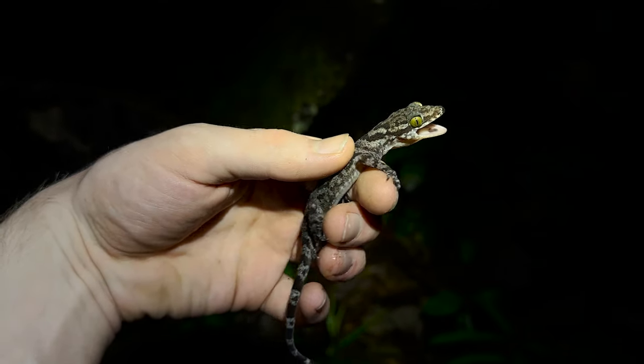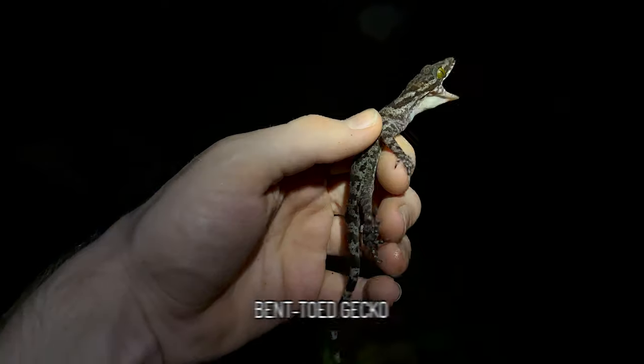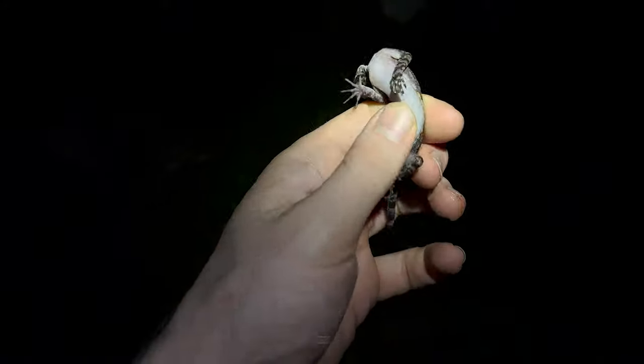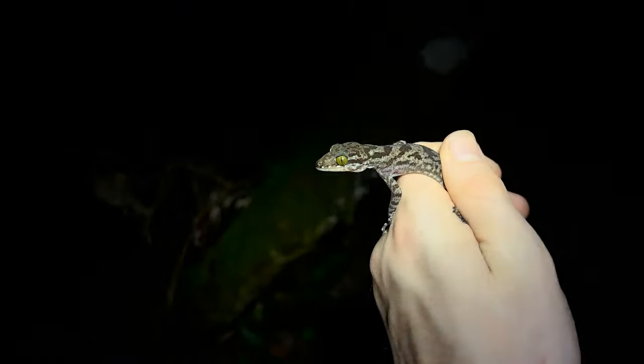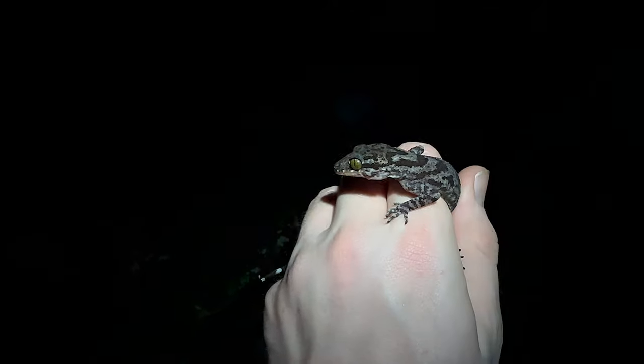First reptile of the night is this nice pretty little gecko — a banded tail, banded body. I'm not that familiar with the lizards of this area; I need to read up on them. But it's a very cool gecko, nice green eyes. This is about one minute after we got out walking.